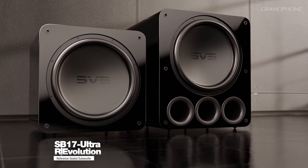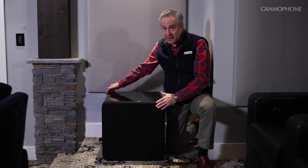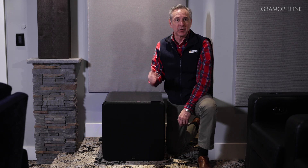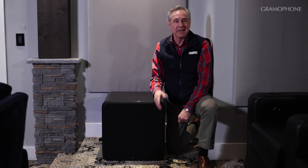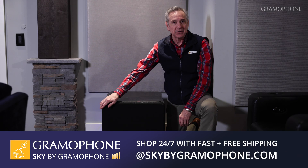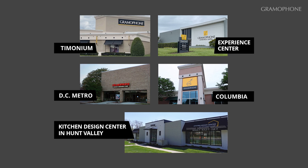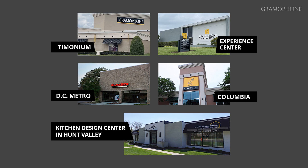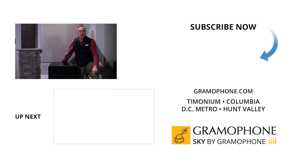The new SB-17 from SVS is a stone-cold winner at the $2,499 price point — same money as the award-winning SB-16, same footprint, but literally better in every subwoofer performance arena you can measure. When we listened to music and movies, we loved it. For more information on SVS and all of Gramophone's great brands, go to gramophone.com, or shop Sky by Gramophone to pick up your SB-17. We'd love to meet you, so come to our Timonium, Maryland showroom for a demo. We also have showrooms in Columbia and Gaithersburg, Maryland, and check out our Experience Center and the Kitchen Design Center up in Hunt Valley.